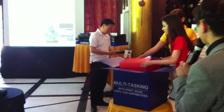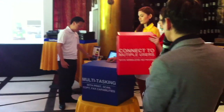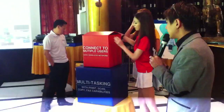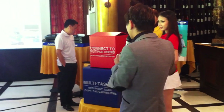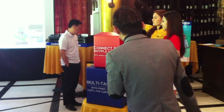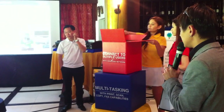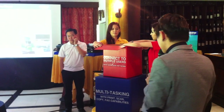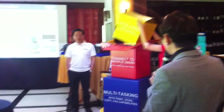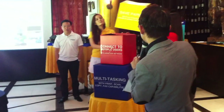Our lady in red is going to bring out the next box, which says: connect to multi-users with the capability of wireless networking. And we're going to take out the next one — the smaller one — and it is yellow. Let's see what the yellow box says: save paper with automatic double-sided print.